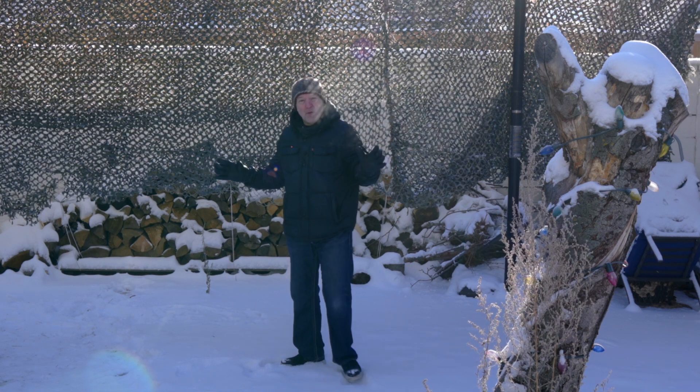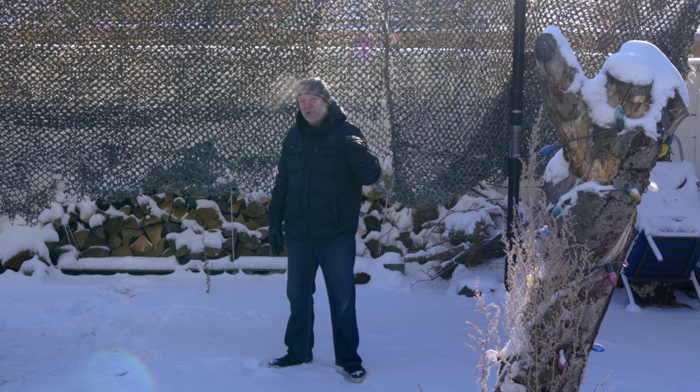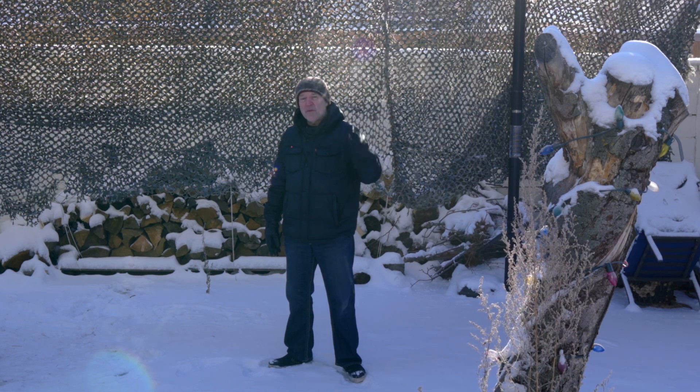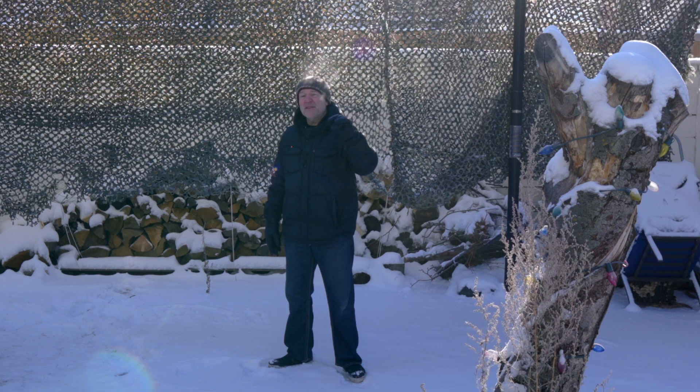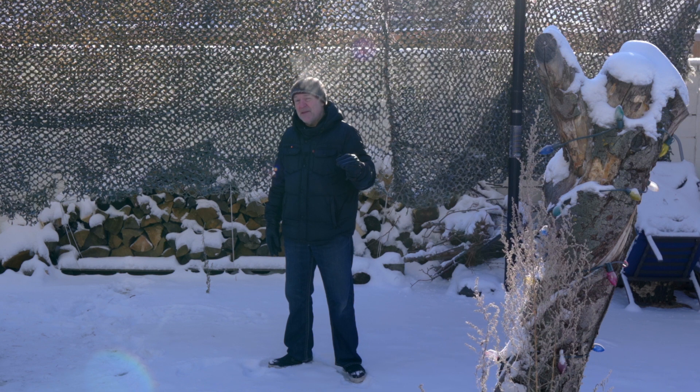So we're here in the Great Bald Prairies of Western Canada. Today it's minus 40. The high, I think, is going to be minus 33. Overnight tonight it's going to go down to minus 50. With the windchill it will be about minus 62 to minus 65.